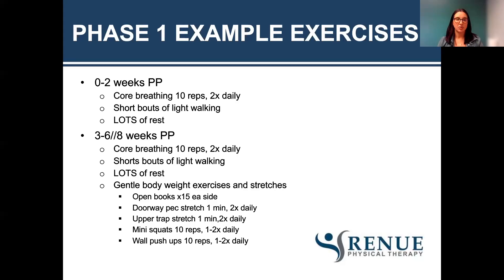From three weeks to six to eight weeks postpartum, you're continuing with the core breath, short bouts of light walking, a lot of rest, and you can start some gentle body weight exercises and stretches. An example is an open book: lay on your side with knees bent, arms straight out front, and open that arm up — do 10 to 15 on one side, then turn over and do the other side. This works posture and helps address the center of mass changes, because when holding or nursing baby you're always kind of crunched forward — this helps open you back up.